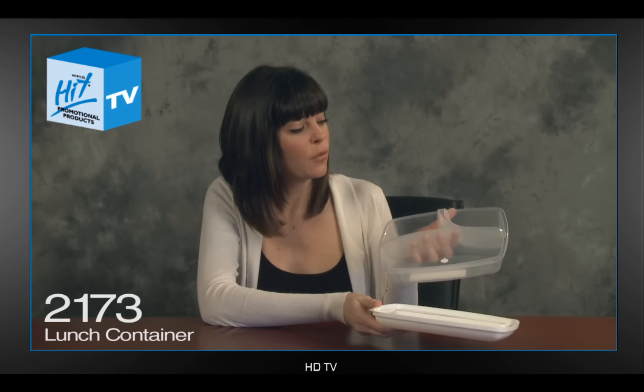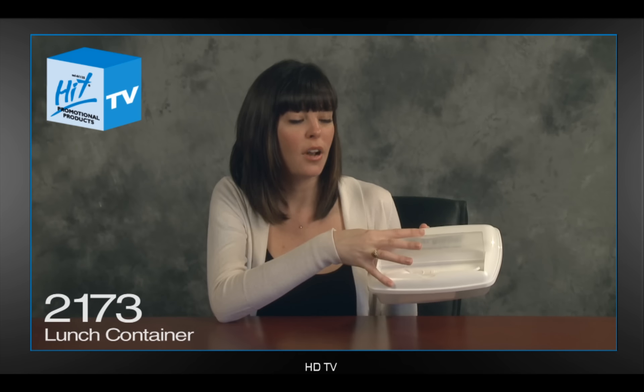It comes in white and blue, and is very functional with three compartments for your lunch inside, and a flip open compartment on the top, which includes a knife and fork.